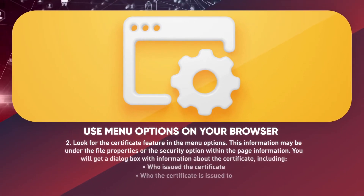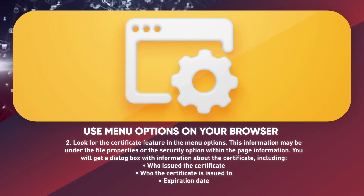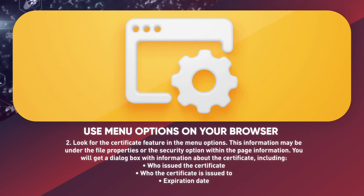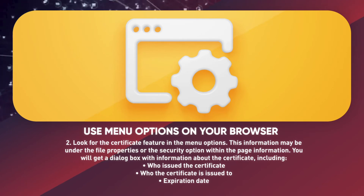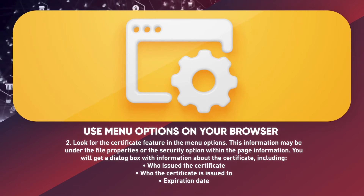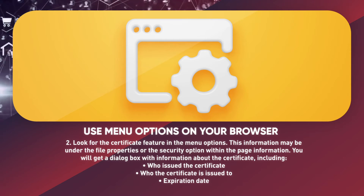Another option is to use the menu options on your browser. Look for the certificate feature in the menu options — this information may be under file properties or the security option within the page information. You will get a dialog box with information about the certificate, including who issued the certificate, who the certificate is issued to, and the expiration date.